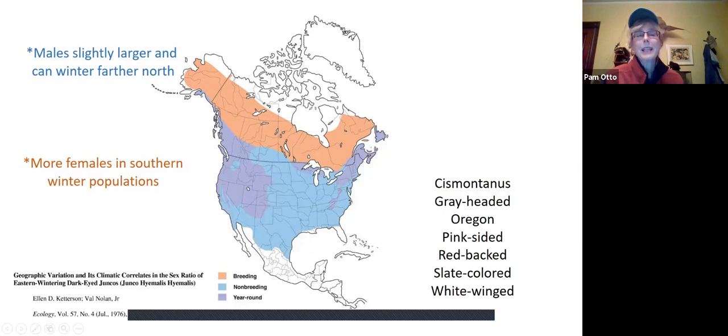The larger body mass of the male makes it possible for them to withstand the colder temperatures of the northern part of the winter range. So if you happen to travel south in the winter, you might look around and see if you notice more females in the more southern parts of that migration habitat. Over here on the right, we have six examples of the subspecies I was mentioning. Some are concentrated up in the Pacific Northwest, and some are distinctly western in their habits. But again, what we tend to see in our area is the slate-colored dark-eyed junco.